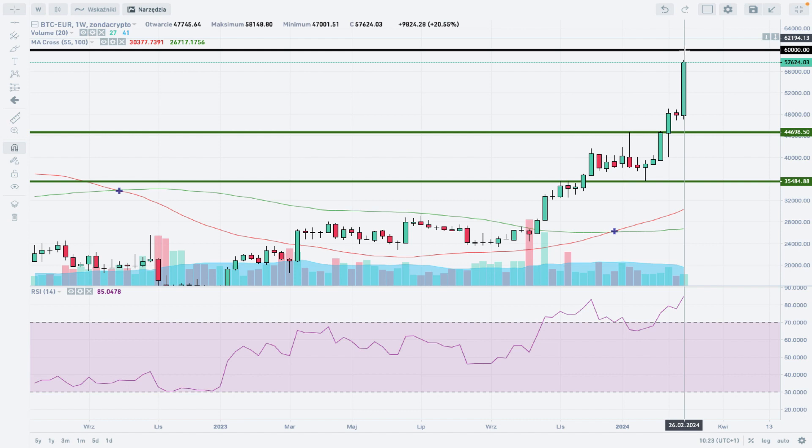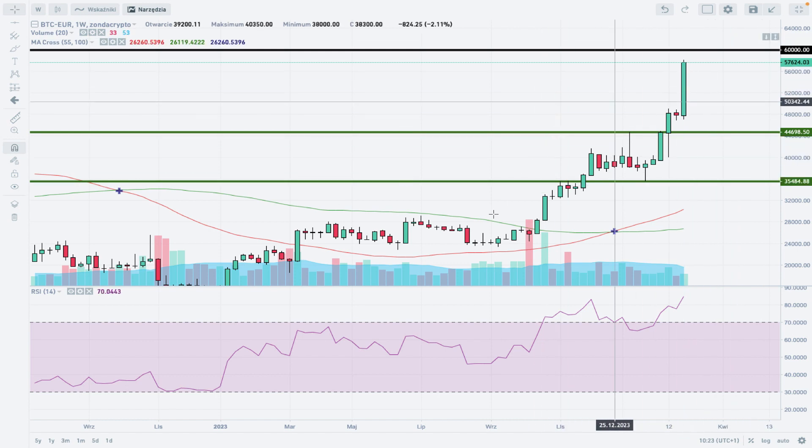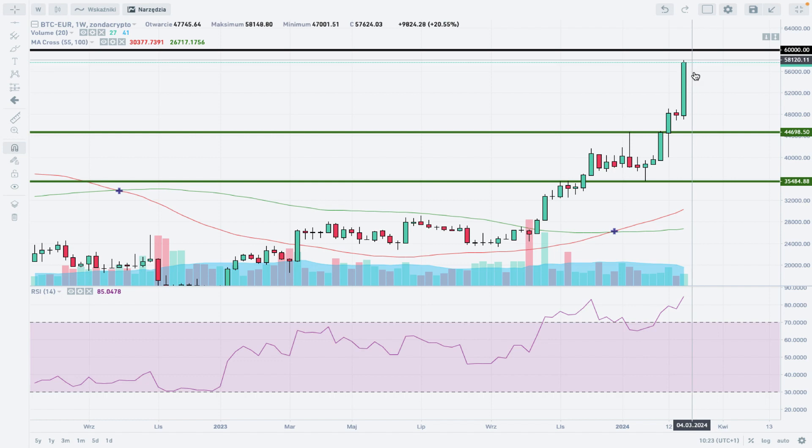The conclusion is very simple: the next target is 60,000 euro. There is no indication of any kind of uptrend termination or completion — the uptrend is intact. Key technical levels are 44,698 and 35,484 euro. Momentum is still strong and positive; bulls are in charge of the market. As long as we see green weekly candles being made by the bulls, the uptrend will continue. That's everything for today — thank you very much for watching and I hope to see you next time. Take care and bye bye.